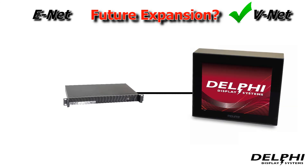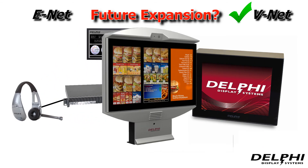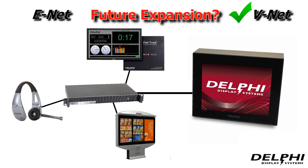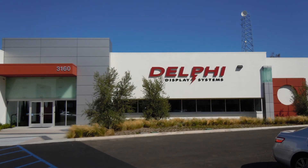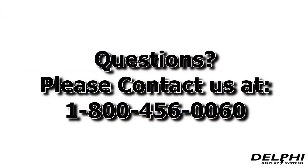Is it a question of future technology expansion? The V-Net solution provides the ability to integrate additional technologies such as vehicle timing, wireless headset systems, and outdoor digital menu boards using Delphi Display System's InSight QSR platform. Thanks for watching this educational video, and we hope we've made it easy for you to choose which system is right for you. If you have any questions, please feel free to contact us anytime.